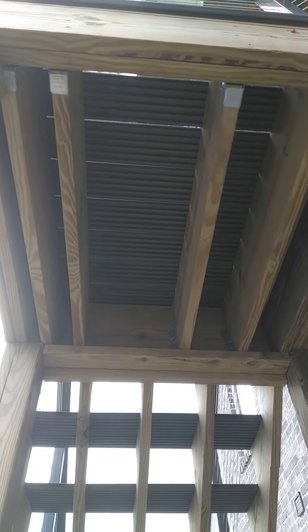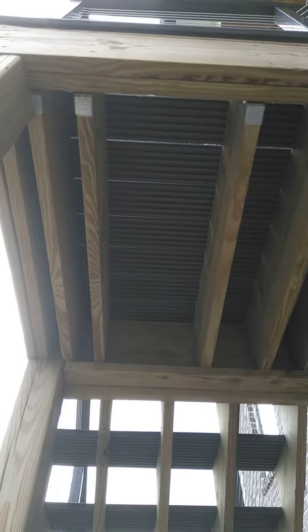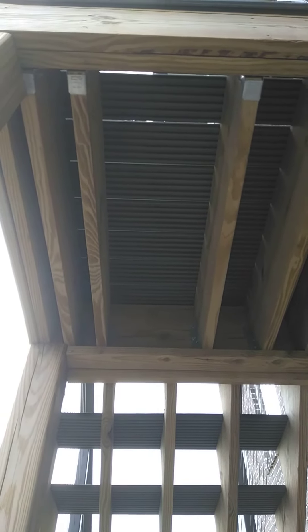This is under the deck's platform. Check out the 16-inch on center. Coal Construction, Chattanooga, Tennessee — quality work.